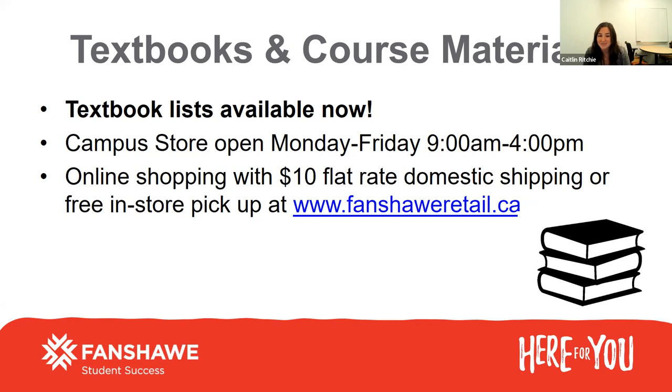Sometimes the lines around the first week of classes are up to two hours to get into the store. So this is something that you can preorder from home, choose to pick up, and they'll have it all ready for you. It's really easy to do ahead of time.